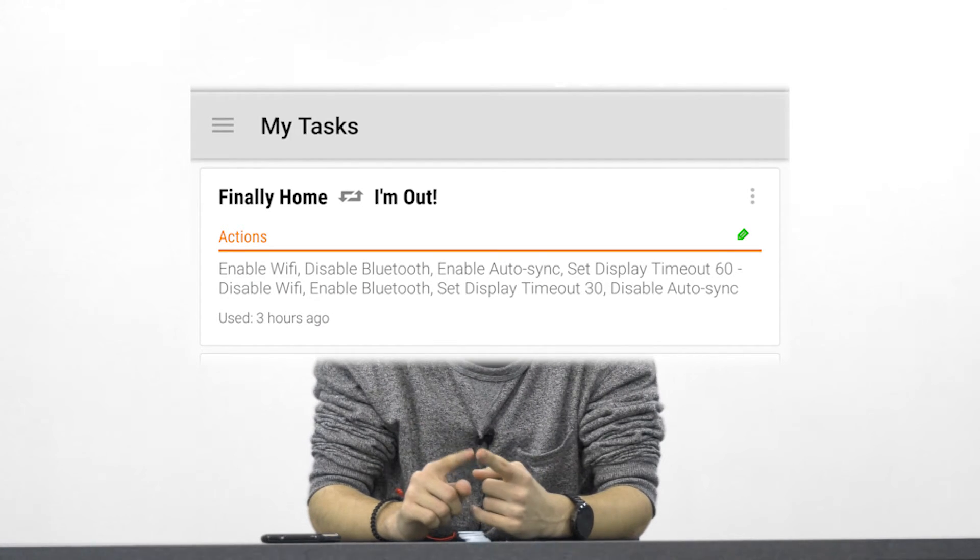One action is when I leave home, called 'I'm Out,' and it turns off Wi-Fi, turns on Bluetooth to connect to my watch, turns off auto synchronization so it doesn't consume my battery when there's nothing to synchronize, and sets the screen timeout to 30 seconds instead of the 60 seconds I usually have.